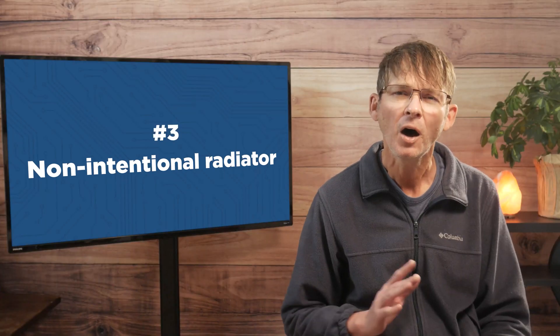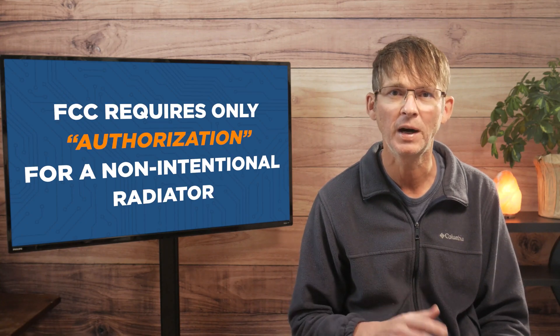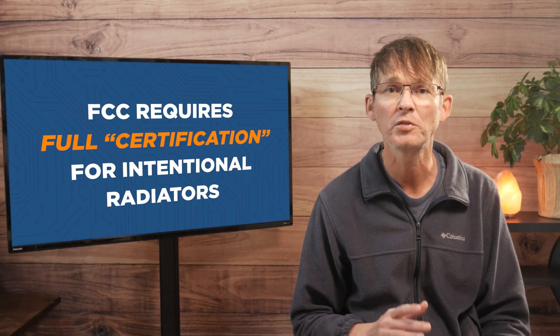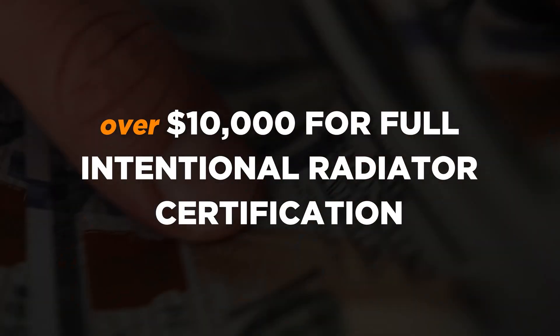If your product is classified as a non-intentional radiator, then the FCC requirements are less strict, so it will be easier and cheaper to get the necessary certification. Although to be clear, the FCC only requires authorization for a non-intentional radiator and it requires full certification for an intentional radiator. You can obtain FCC authorization for a non-intentional radiator for usually a few thousand dollars, whereas you're looking at probably over $10,000 to obtain full intentional radiator certification.